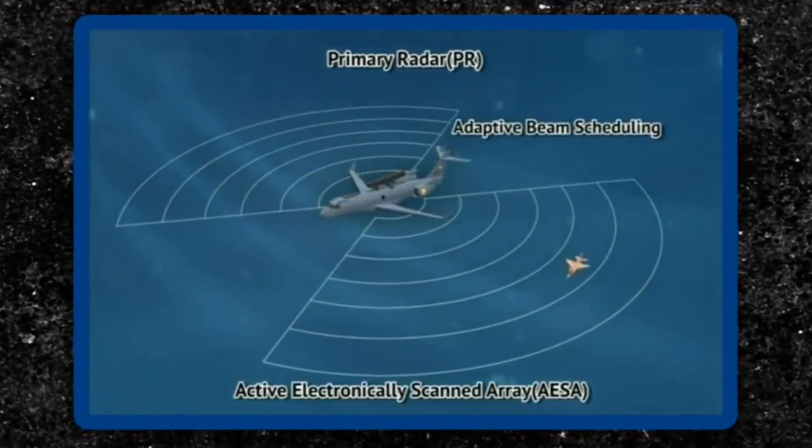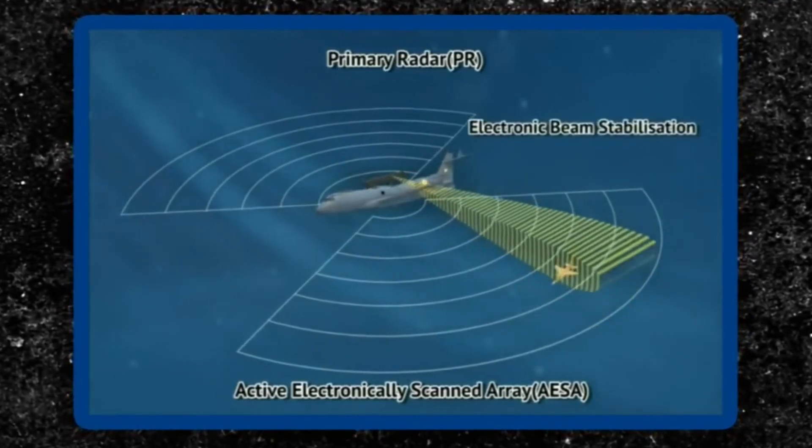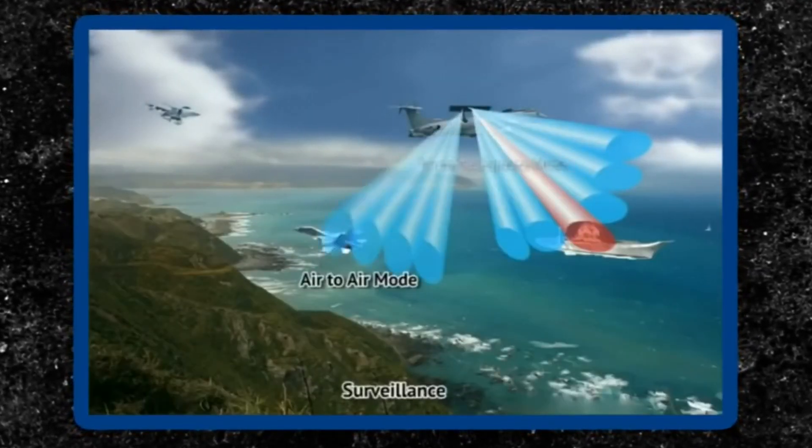The important modes of operation of the radar system are surface surveillance and air surveillance. The sensor has the ability to search, track while scan, priority tracking, and high-performance tracking.